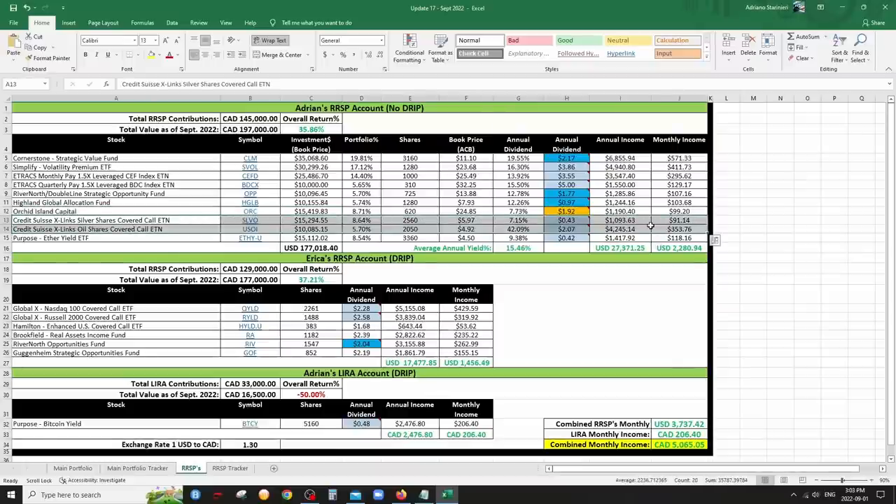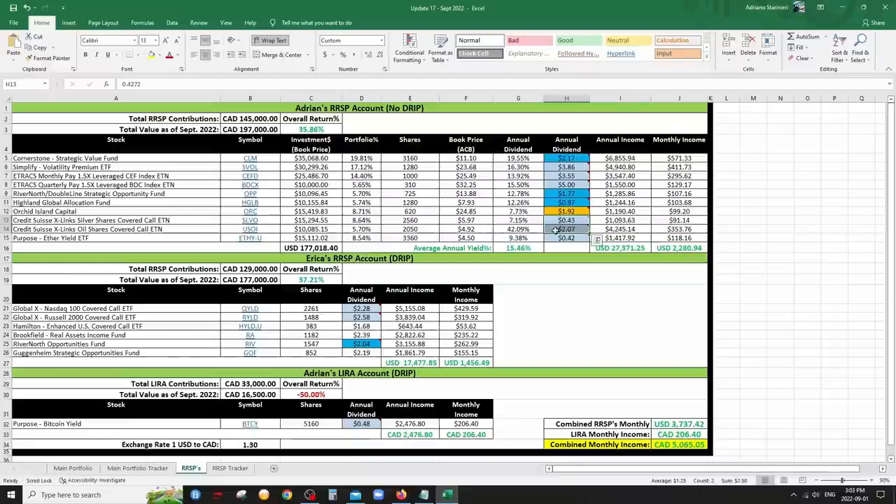SLVO and USOI are the other ETNs I have — pretty crazy, using covered call strategies on commodities: silver and oil respectively. You can tell from the stock price that it doesn't really work long-term and you have to expect big fluctuations in the dividend, so these are definitely going to stay niche positions. USOI always looks interesting because the yield is really high, but keep in mind the dividend could fluctuate greatly — the annual distribution rates are just based on the last three distributions. The silver one hasn't been doing well because silver is dropping. USOI on oil has had big distributions recently because oil rallied, but that probably won't continue.